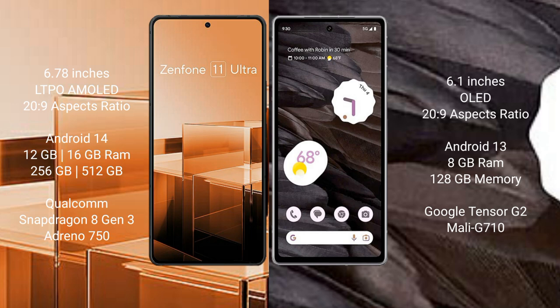Google Pixel 7a comes with 8GB RAM and 128GB internal storage, powered by the Google Tensor G2 processor with a Mali-G710 GPU.